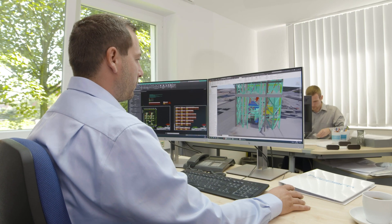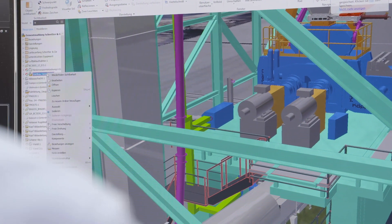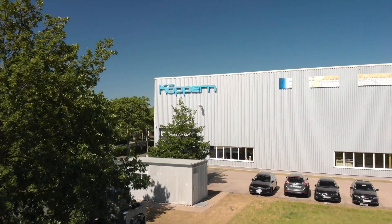Using these results, the entire processing system is then planned in the engineering office at the Freiberg site before being dispatched to the main plant in Hattingen, where the machines are developed and manufactured.